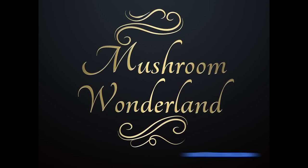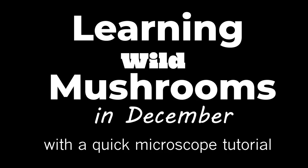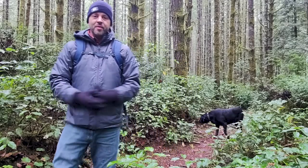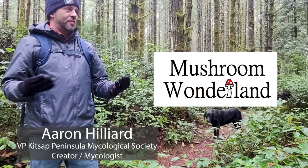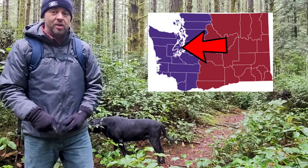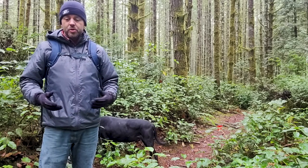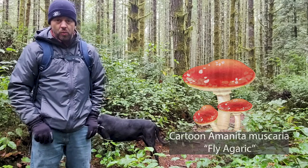Welcome to Mushroom Wonderland. My name is Aaron Hilliard for Mushroom Wonderland. I am the Vice President of the Local Mycological Society here in Kitsap County, Washington State. What I do on this channel is I go out into the woods and see what kind of mushrooms are growing out here and help you to identify what kind of mushrooms you might be seeing trailside in your neck of the woods.